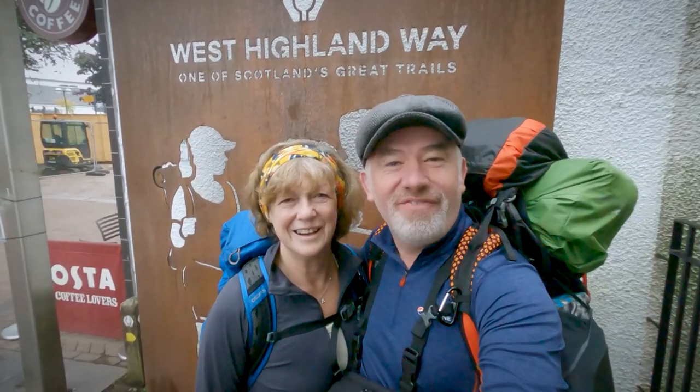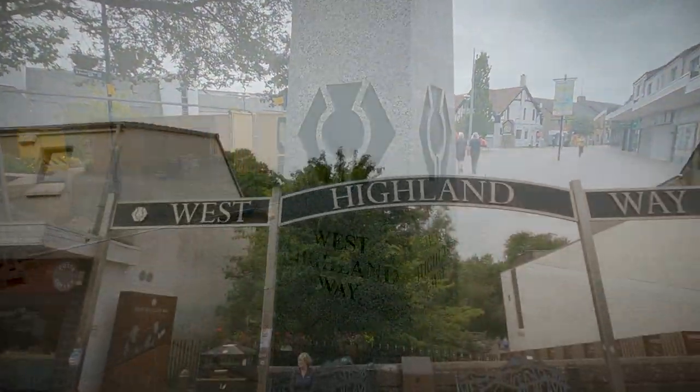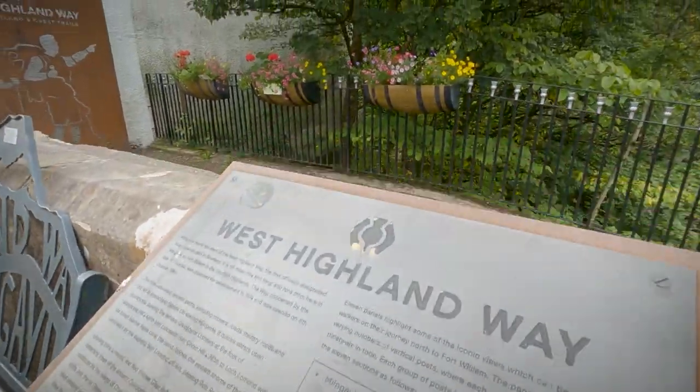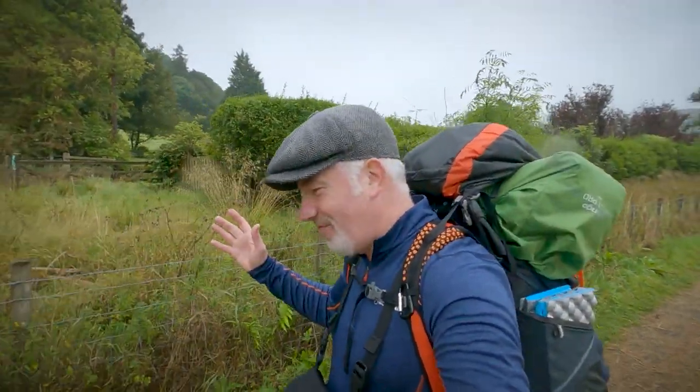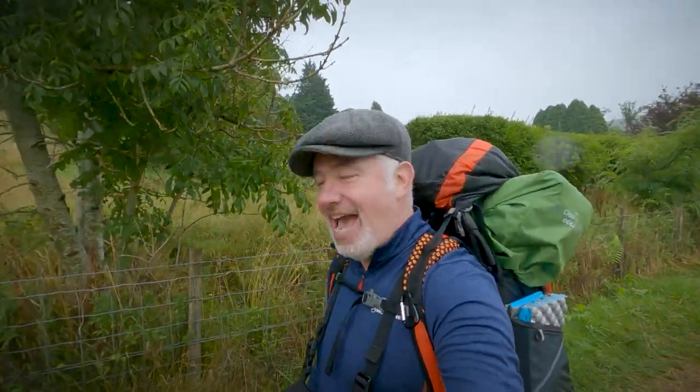Hello and welcome to my channel — hope you're feeling strong! Me and Sheila have got to be feeling strong because today is the first day of our West Highland Way adventure. We're going to get on with it because it's looking like it could rain. So far so good on the West Highland Way — me and my lass doing the whole 96 miles and we are wild camping every night, hopefully.